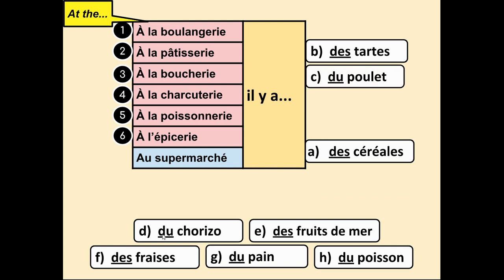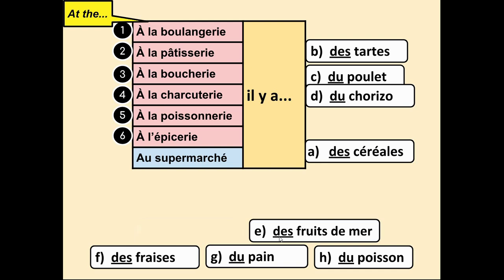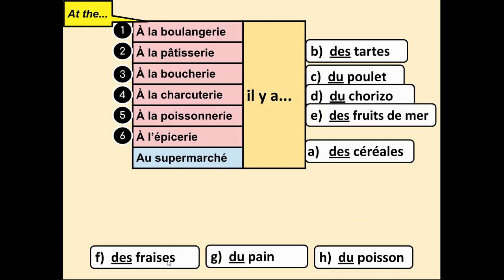D — du chorizo, chorizo — that's cooked meat, so numéro 4: à la charcuterie il y a du chorizo. E — des fruits de mer, which means 'fruits of the sea,' seafood — so that would be à la poissonnerie: à la poissonnerie il y a des fruits de mer. F — des fraises, strawberries — the only place you could buy this is à l'épicerie: il y a des fraises.